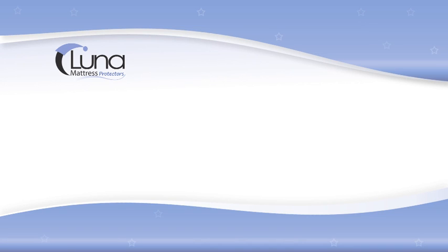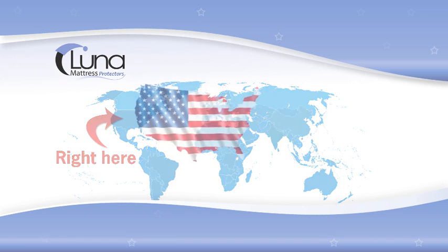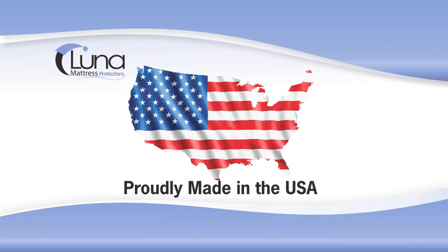The Luna difference. Our premium difference begins with the fact that all of our products are made right here in the United States, allowing us to supervise the quality of our products first hand.